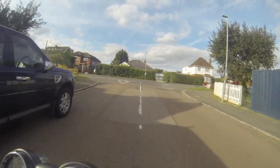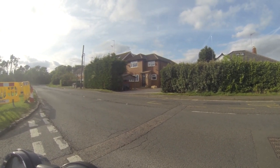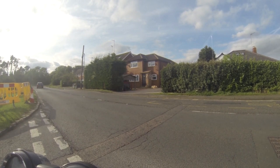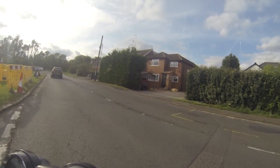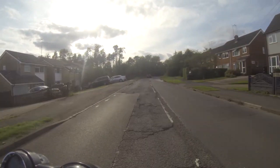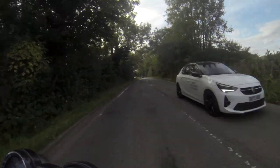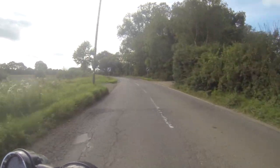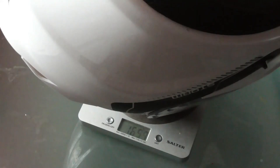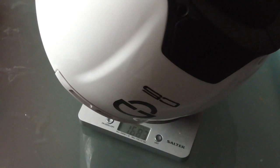Looking at the declared weights, the large MT weighs in at 1650 grams plus or minus 50, and the medium Schuberth is 1660 plus or minus 50. Important thing here: both of these fit my head — don't go by the size on the helmet, try them on. This is why it's more important to go to a shop and try them on rather than order online and hope for the best. Buying online, the helmet will go through a lot more people before it gets to you. The actual weighed figures show the MT comes in at 1657 grams — only 7 grams over the stated weight — and the Schuberth comes in at 1683 grams, 23 grams over, but both within the plus or minus 50 gram tolerance.